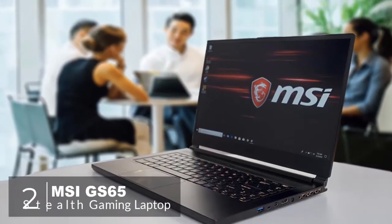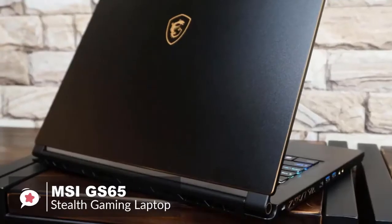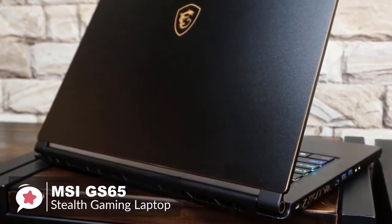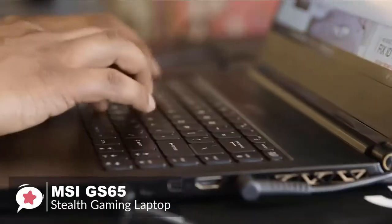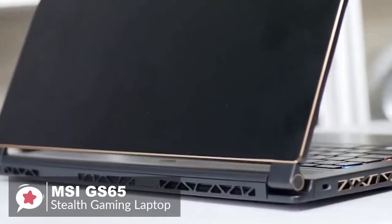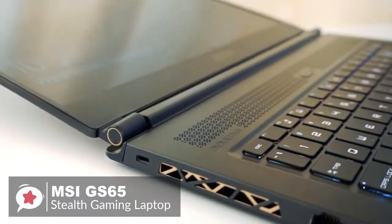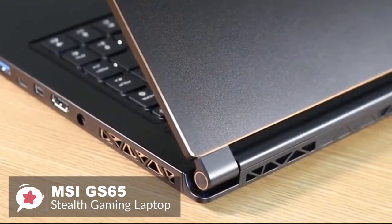At number two is the MSI GS65 Stealth gaming laptop. MSI's GS65 Stealth is one of the company's thinnest gaming laptops to date, and one of the leading gaming systems to include Intel's new 8th Gen six-core Coffee Lake processor, making it a good laptop for productivity. Design-wise, you won't find boring angles or red LEDs — instead it's a smooth all-black device with subtle gold accents on its cover, double hinges, and surrounding its touchpad, giving an aura of style and high-end fashion.